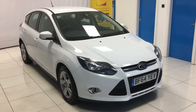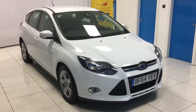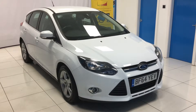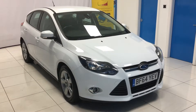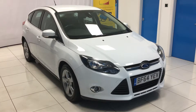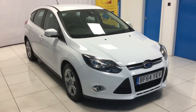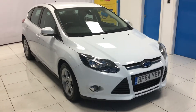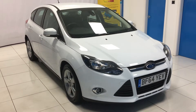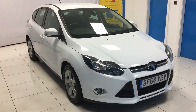Here we have the 2014, on a 64 plate, Ford Focus 1.6 TDCI ZTEC Navigator. This is the 5 door model in frozen white paint. The car comes with 48,000 miles on the clock, one owner from new. The car currently has an MOT until September 2018, therefore a fresh 12 months MOT will be provided upon sale. We have two keys for the vehicle and a full main dealer Ford service history. Very economical to run with free road tax and averaging around 67 miles per gallon.